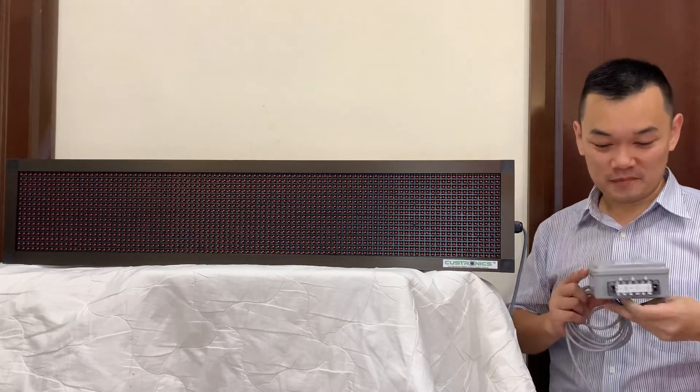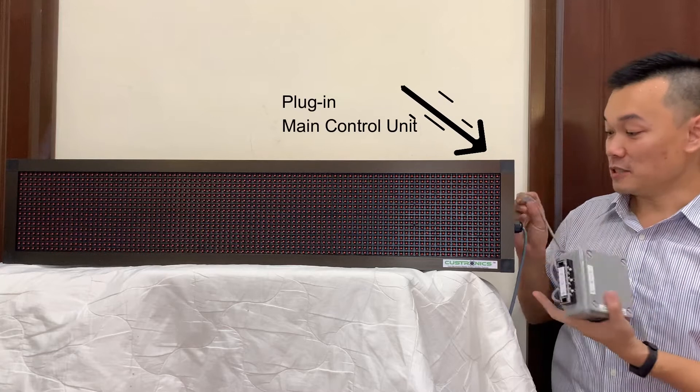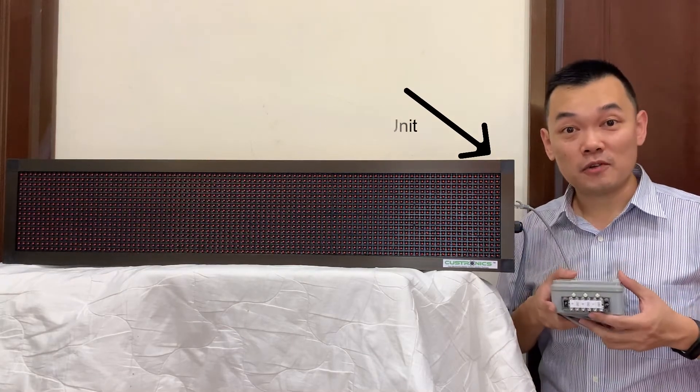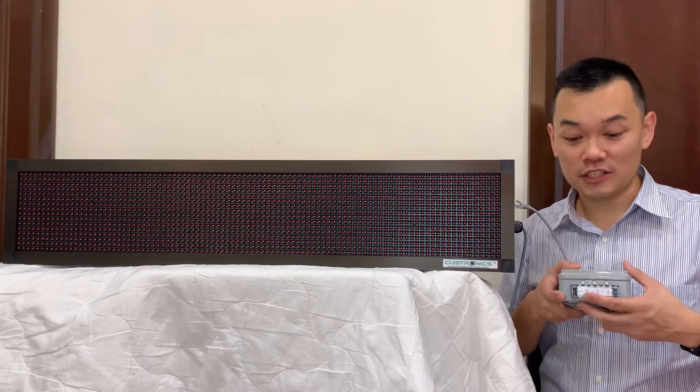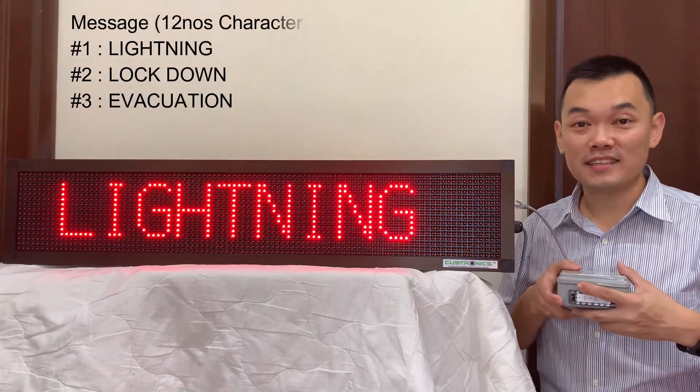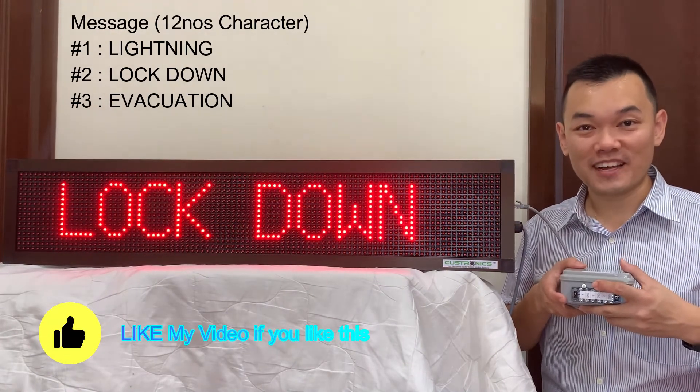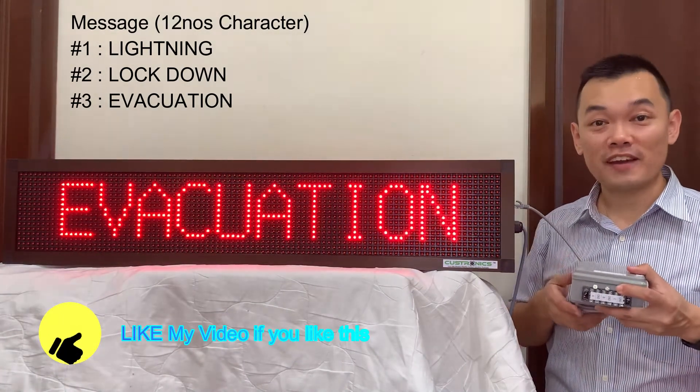So where I can see, this is the CAT5. Let's plug in. So once plugged in, this controller consists of three messages: message number one is lightning, number two is lockdown, number three is evacuation.